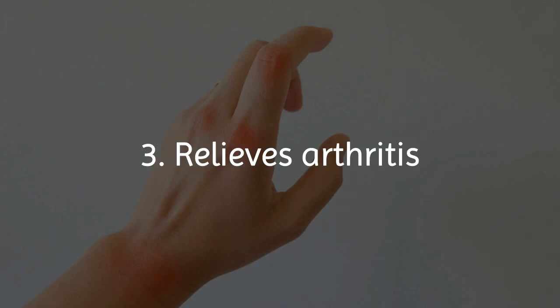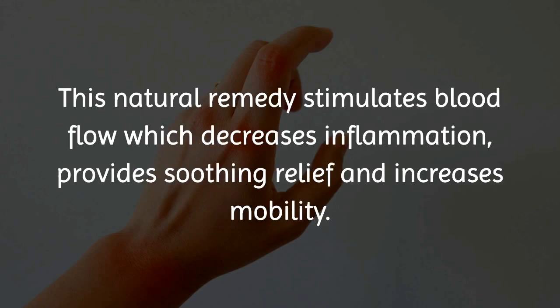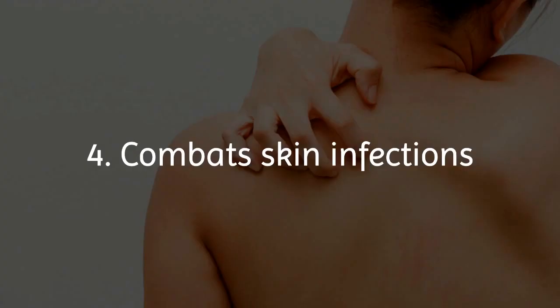3. Relieves arthritis. Patients with arthritis and bone ailments can gain instant relief by applying cinnamon oil to the affected areas. This natural remedy stimulates blood flow, which decreases inflammation, provides soothing relief, and increases mobility.